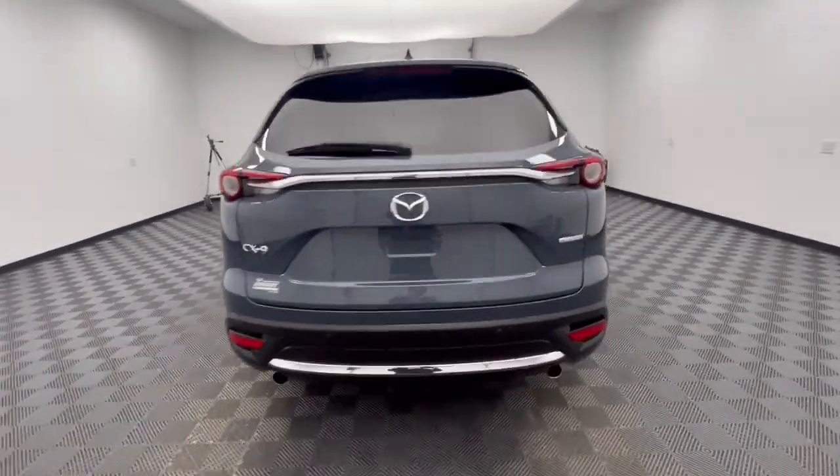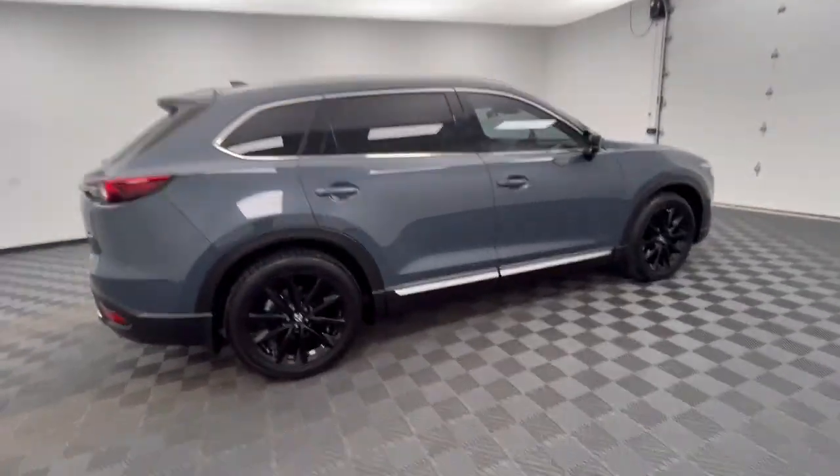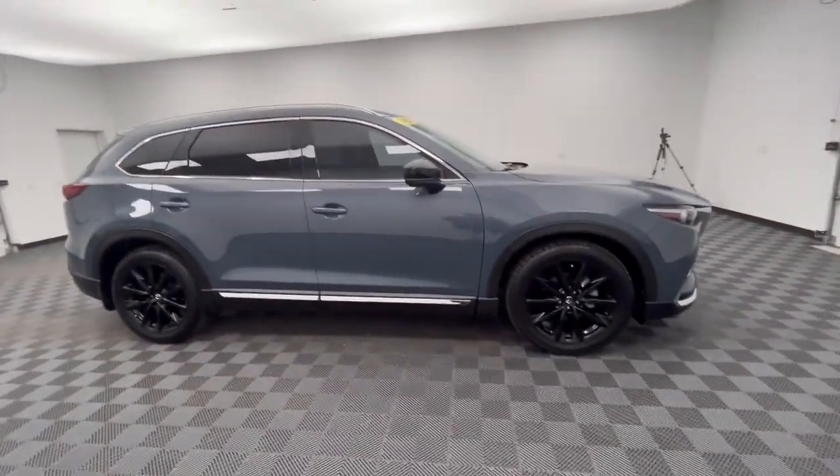This family-friendly Mazda CX-9 blends driving fun with three-row practicality. You'll love its near-luxury feel, sweeping lines, and zoom-zoom power.